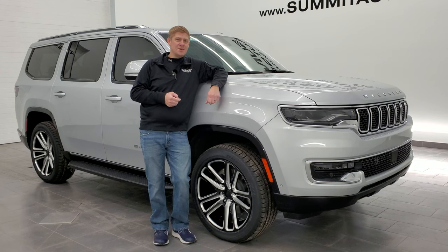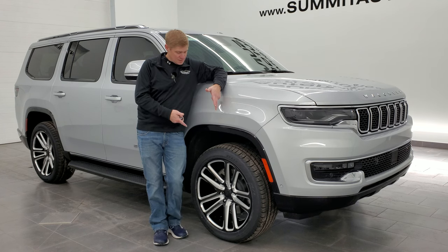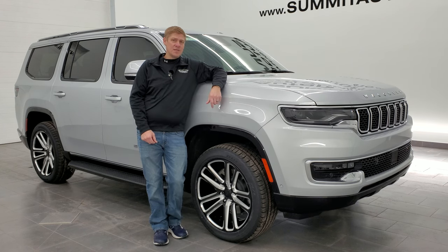Hey everybody, this is Brett and today I'm here at Summit Automotive and we're going to be going over this 2022 Jeep Wagoneer Series 1. This one's in Silver Zenith clear coat and you'll notice it's got a little bit different wheels on it — 22 inch Dub wheels with 22 inch tires. We're going to go all the way around, take a look under the hood, check out the original window sticker, and give you a really good presentation on this Jeep Wagoneer. Remember to subscribe to the YouTube channel and let's get started.